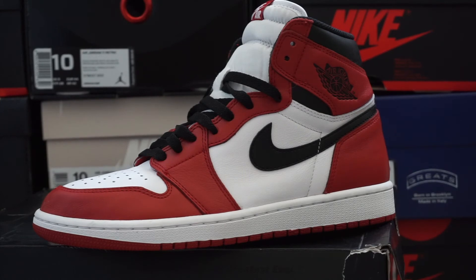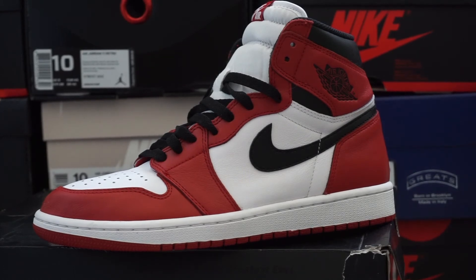There you go — the 2015 release Chicago Ones. Like I said, a lot of Jordan 1s feel like plastic to me, but this one actually has some nice supple leather to it. Definitely a keeper.